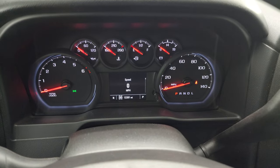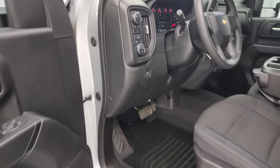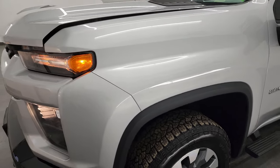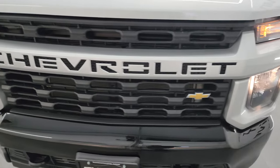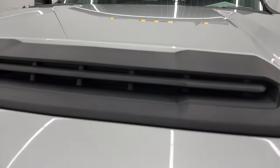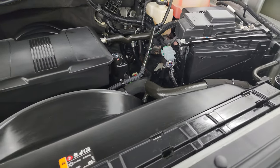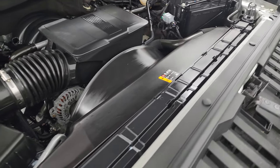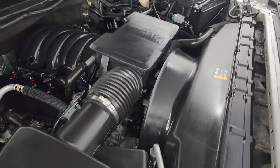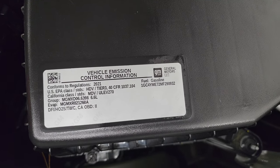We'll start it up and take a look under the hood. It starts right up — no check engine lights or anything like that. Under the hood we have the 6.6 liter V8 gas engine, engine bay very clean, runs very smooth. Once again, this truck has been fully safety inspected by our service shop, has a fresh oil and filter change, all the fluids have been checked and topped off, and this truck is 100% ready to go. There is the emissions sticker.